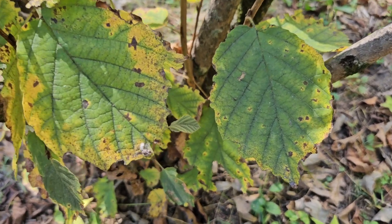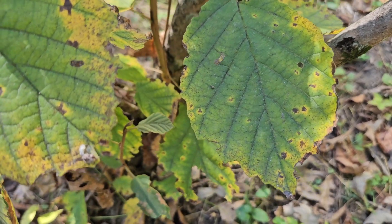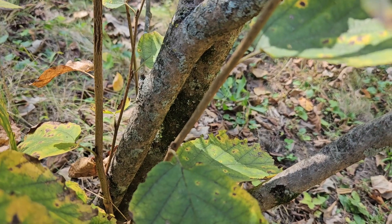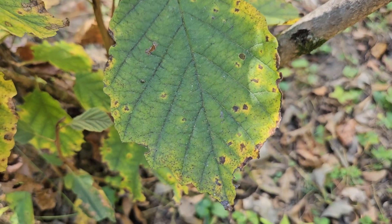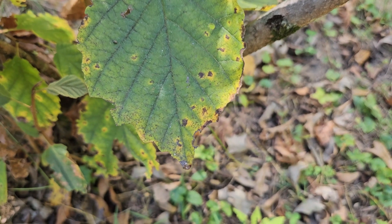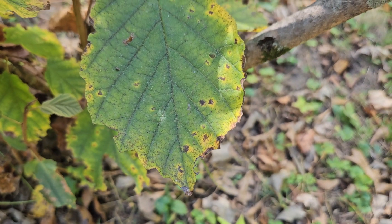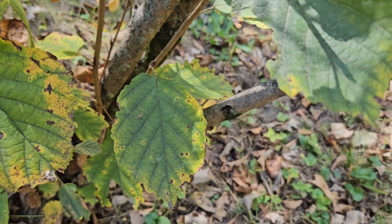Witch hazel has these very interesting leaves that are almost as broad as long, with relatively short leaf stems. The leaves are held alternately on the twigs, and you'll notice a relatively wavy margin on the outside edge of the leaves. Sometimes a pointed tip, sometimes much more of a rounded tip on the end of those leaves. So alternate simple leaves with wavy margins and quite broad, sometimes nearly as wide as long.